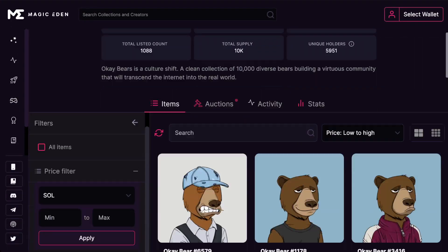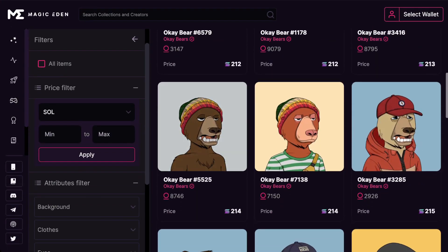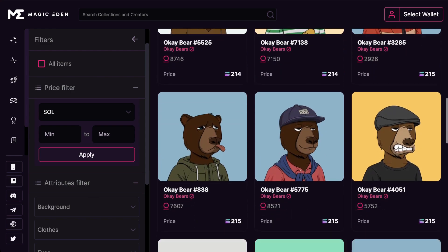OK Bears is a certified Solana blue chip asset. In this video, I'm going to break down why I believe it's a blue chip asset, and it comes down to price and a few other key points.